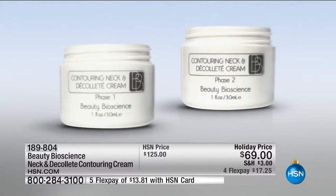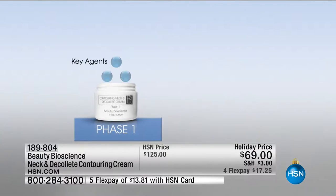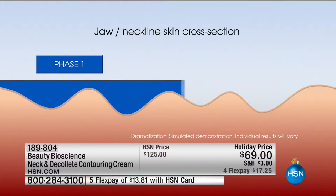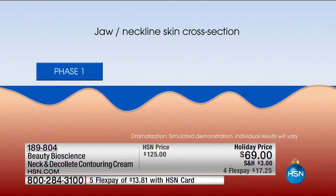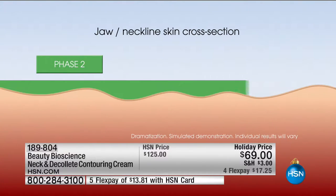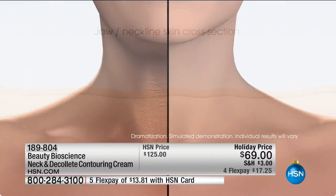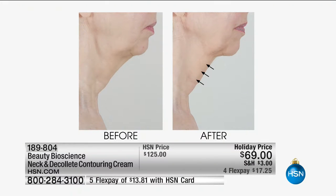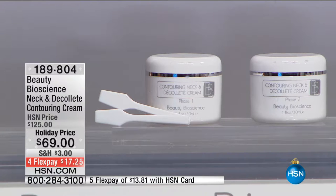One of the key actives is an incredible extract developed in Japan that creates a scaffolding — almost like pantyhose for your neck. The first time you put it on, you feel that snapback effect. If you pair this with the Glow Pro tool, you are getting 100 times the results. This was designed for use even without the tool — imagine your results with it. Phase one is firming, brightening, and smoothing, but most importantly it's the contouring neck and decollete cream. Look at that contour — she has her jawline back.